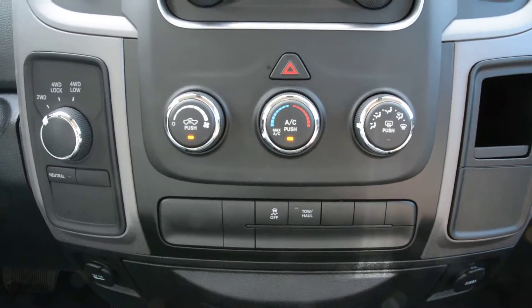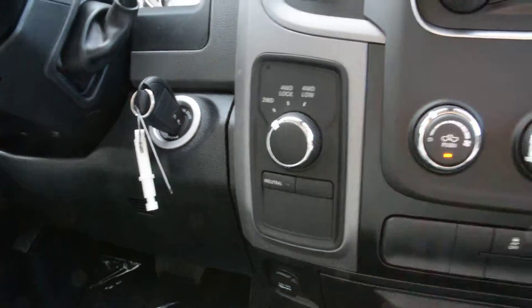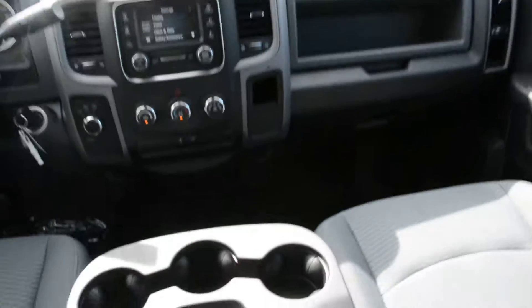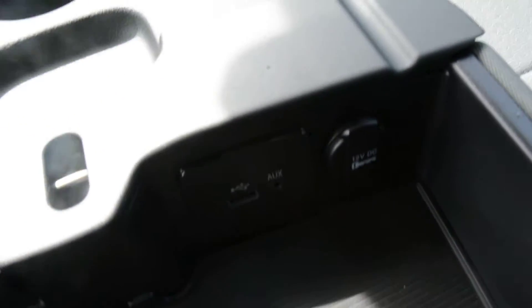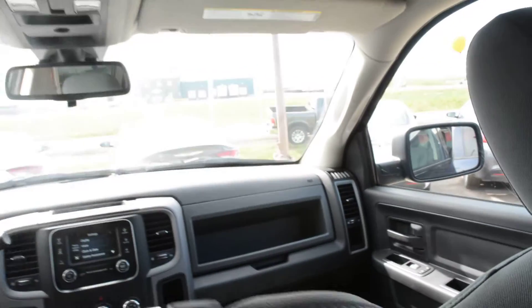Right below that you have access to all your climate control options. Just to the left there, your 4x4 options. And just a few more features located in your center console area — you do have a USB and auxiliary port hookup. So just a few more great features to help keep you connected when on the go.